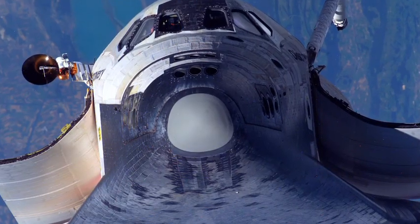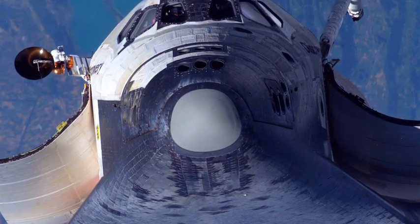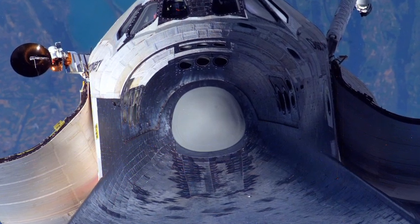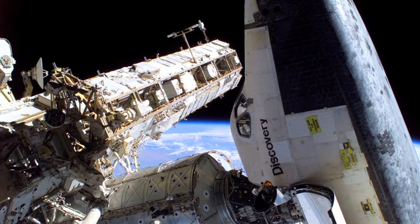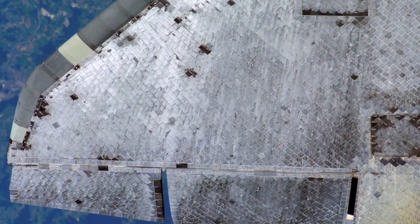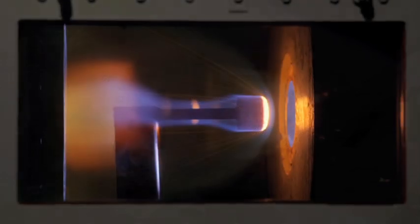Heat shields, also known as Thermal Protection Systems, or TPS for short, are one of the most critical components of spacecraft designed to enter planetary atmospheres. One of the most commonly known thermal protection systems is the space shuttle tile system. These tiles are basically mostly air — about 99% air — with the rest being a silicate ceramic material. They are very unique. You can heat them with a propane torch to where the surface is glowing, and yet they're such good insulators that you can hold the corners in your hand while the surface is glowing red hot.